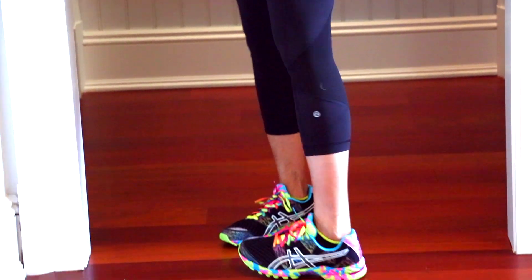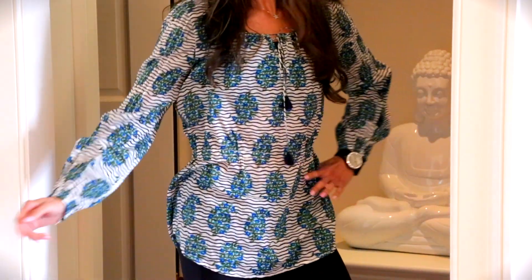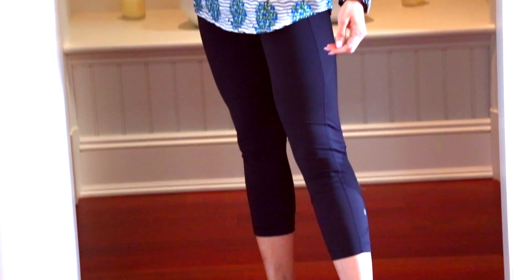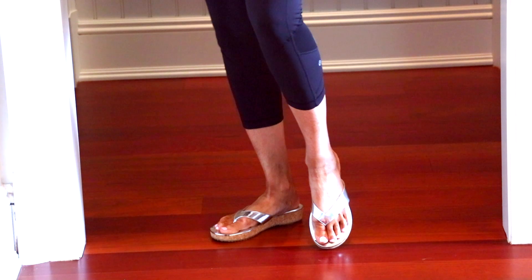I've started out with my workout clothes: basic black capri-length leggings, a sleeveless shirt, an exercise bra, sneakers, and my hair up in a ponytail — perfect for working out. After two minutes, here's my first outfit. All I did was swap in this tunic for my sleeveless workout top, let my hair down from the ponytail, and put on some cute sandals.